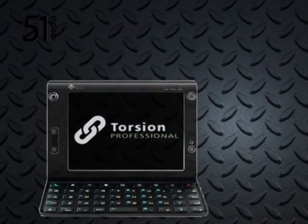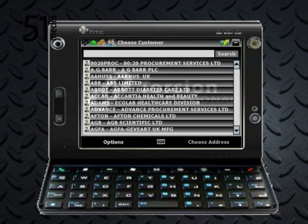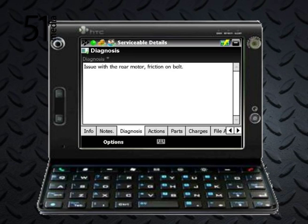Torsion can work within a range of industries, administrating sales and purchase orders, employee location services, stock management, automated email invoicing, automated service sheet emailing, audit trails and much more.